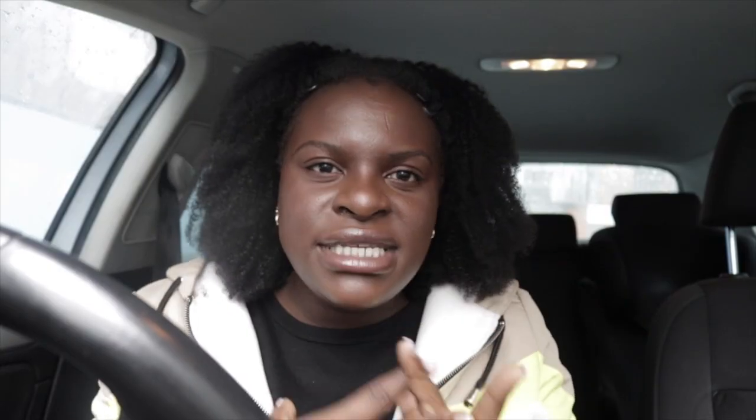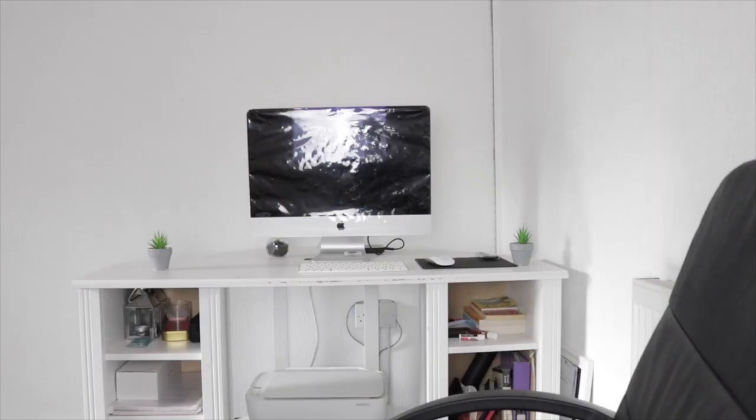Let me simplify b-roll. B-roll is your supplemental footage. It's the footage that you're gonna use to actually tell the story. B-roll allows you to create an intense story.